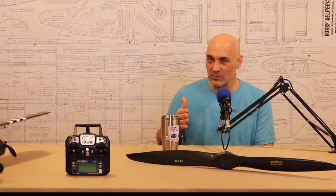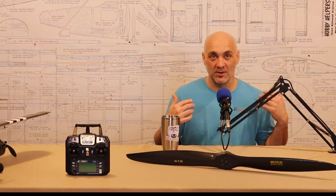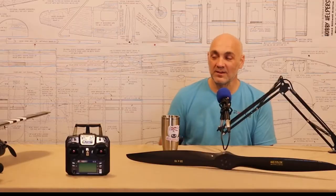He bought it early — one of the first things he saw. Got home, unloaded it, and about a week later I got a phone call: 'You're never going to guess what I did.' He said, 'Remember that airplane I bought? Did you pick up the wing tube?' And I'm like — why would I pick up the wing tube? You bought the airplane. So if you go to a swap meet and buy an airplane, make sure you have the wing tube.